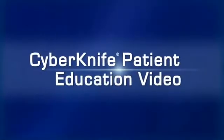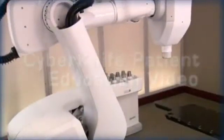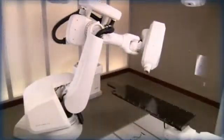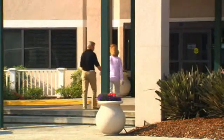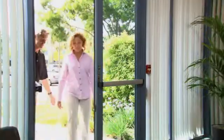Welcome to the CyberKnife patient education video. During the next few minutes, we hope to help you better understand how the CyberKnife robotic radiosurgery system is used to treat prostate cancer. We believe that the more a patient and their family and friends know about the steps involved in the CyberKnife treatment, the more comfortable everyone will be with the procedure.